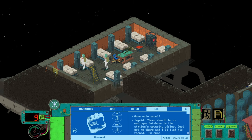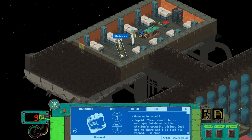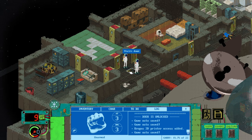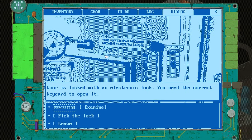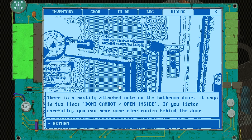I'm going to assume it's through this door, because this is near the north docking point. There is stairs up — yeah, the north docking point thing. So I think this must be what they're referring to. Can we get through this door? We need the correct key card. We haven't examined this one. Examine the lock — and we've got a plus! There's a hastily attached note on the bathroom door. It says in two lines: 'Don't cambot, open inside.' If you listen carefully, you can hear some electronics behind the door.